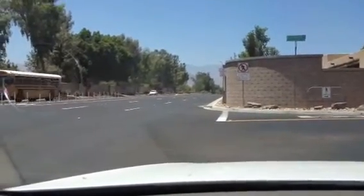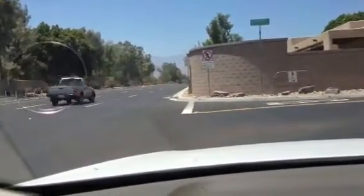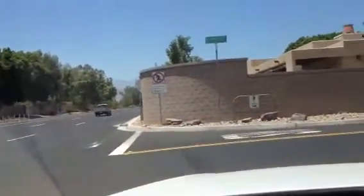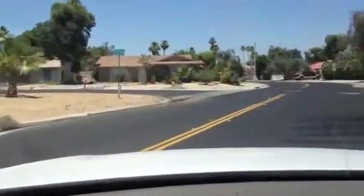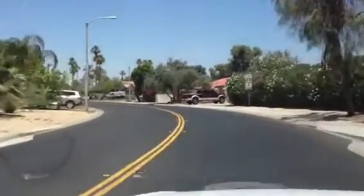This is Fred Waring Drive — west is that way and east is this way. We're about halfway between Indian Wells, Palm Desert, and La Quinta, so we're in a really good location. I'm just going to drive to show you where the house is located and give you a sense of the neighborhood.